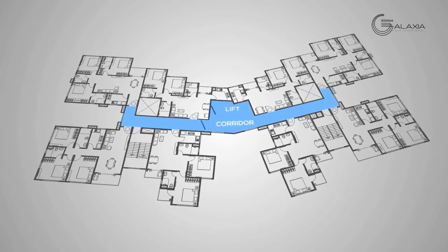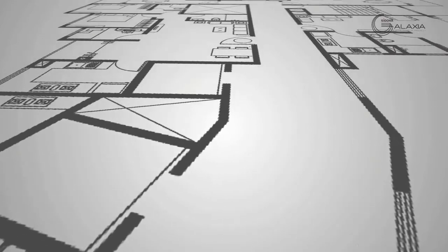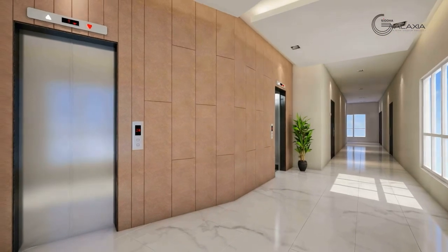The floors are efficiently designed to maximize space, like the wide lift lobby that facilitates effortless movement.